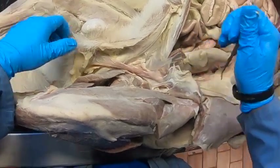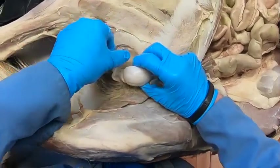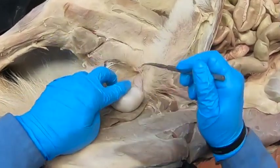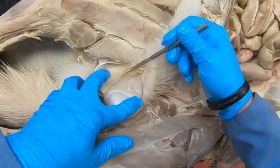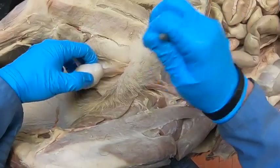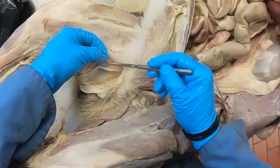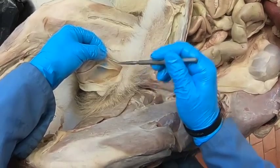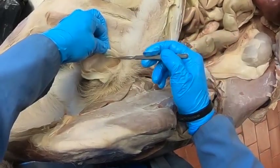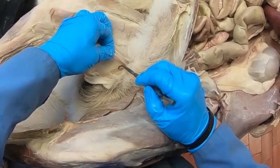Over on this side I have transected through the parietal vaginal tunic. Notice we have our mesorchium here and our mesofuniculus here, because we have our testicular vessels suspended from the mesorchium. Then the ductus deferens has its own mesentery, the mesoductus deferens, and the common mesentery is the mesofuniculus.